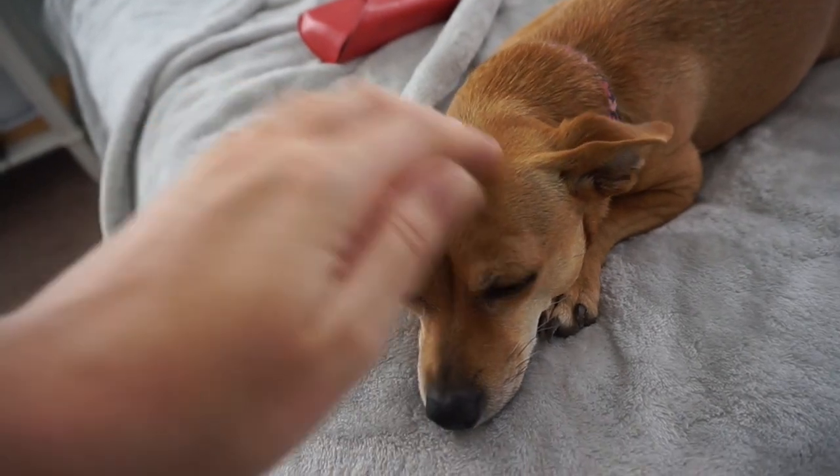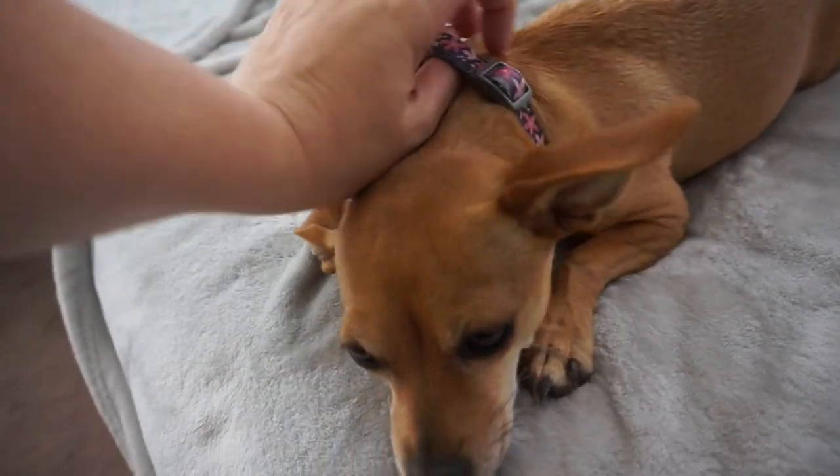We're having lunch at 12:30 and it's 10:47 now, so I'm just getting ready. I'm getting all the way ready because I hardly ever do, and I just wanted to.